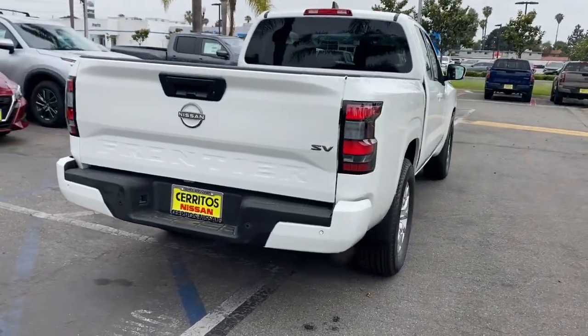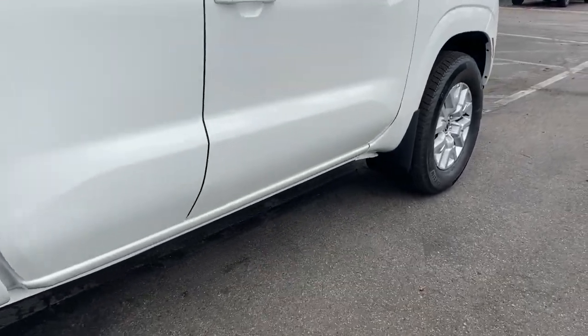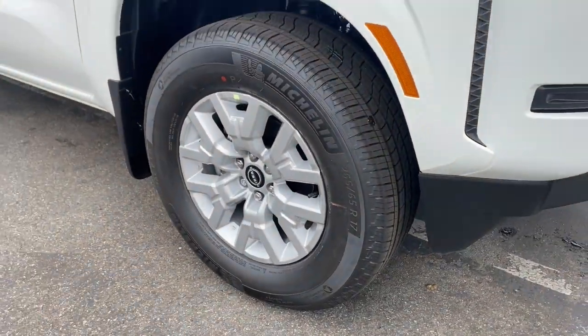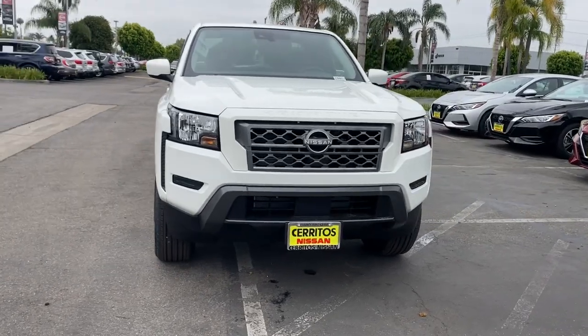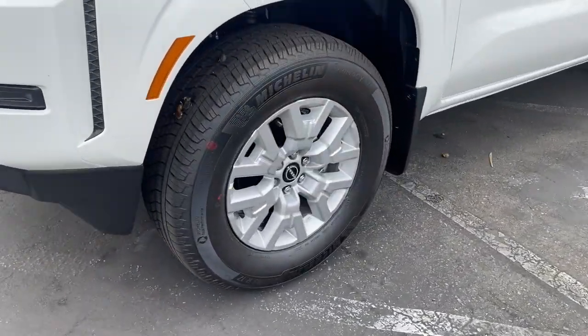These are just some of the great options this vehicle comes with: keyless entry, lane-keeping assist, satellite radio, keyless start, backup camera, steering wheel audio controls, aluminum wheels, power driver's seat, Bluetooth connection, stability control — midsize truck capability at an oversized value.